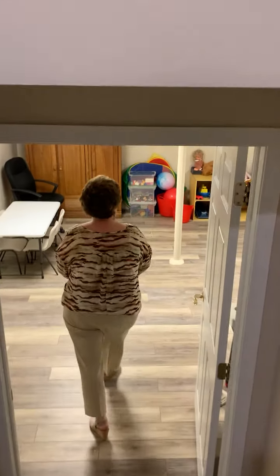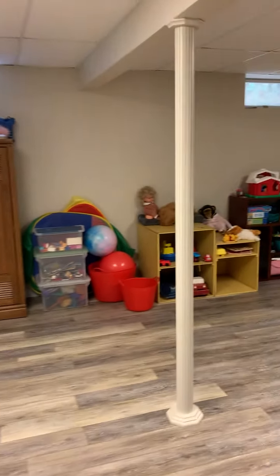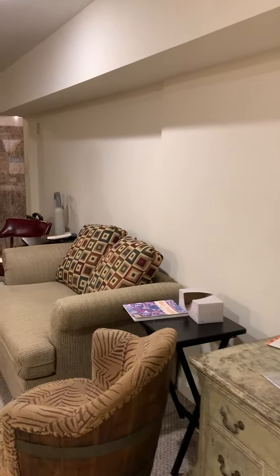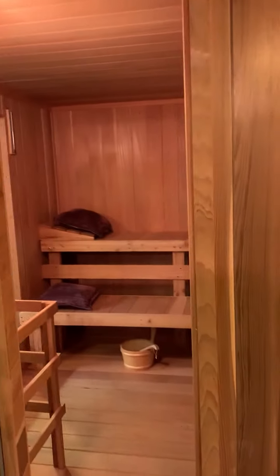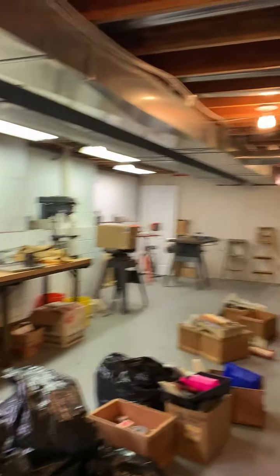Down here in the basement, there are two finished rooms. There's a playroom or rec room, and also another finished room for a hobby room. Since there are no windows in that room, it would make a great media room. There's also a lot of unfinished space for storage, your own private sauna — a very large sauna — a little workshop area, and another unfinished area.